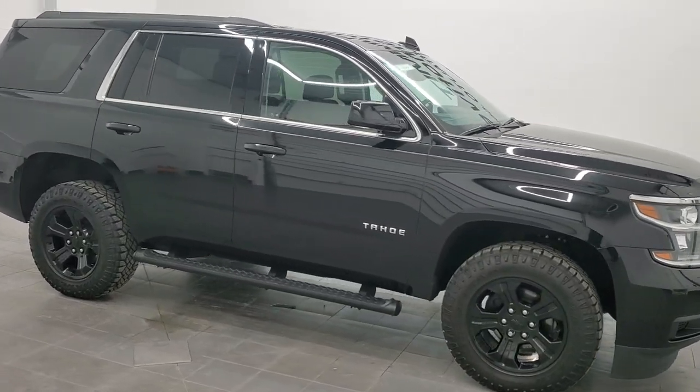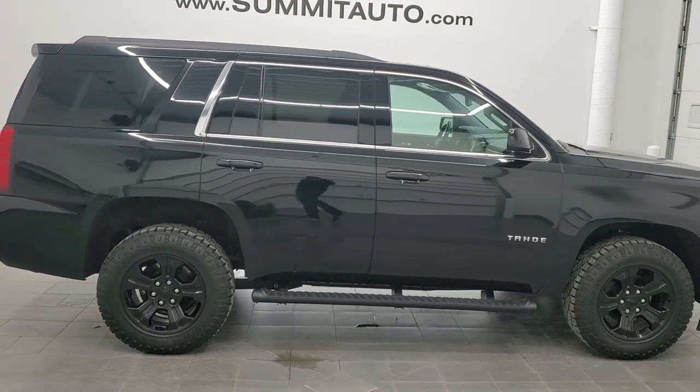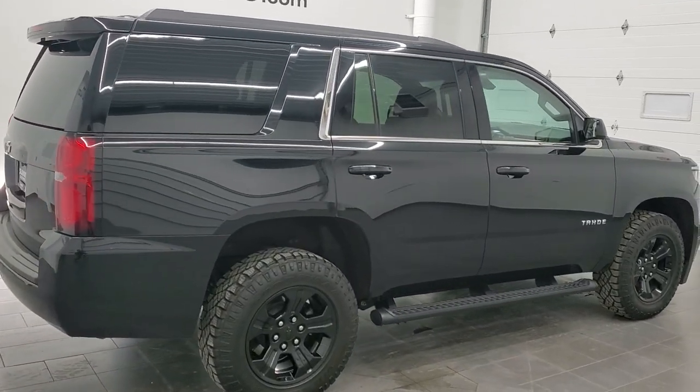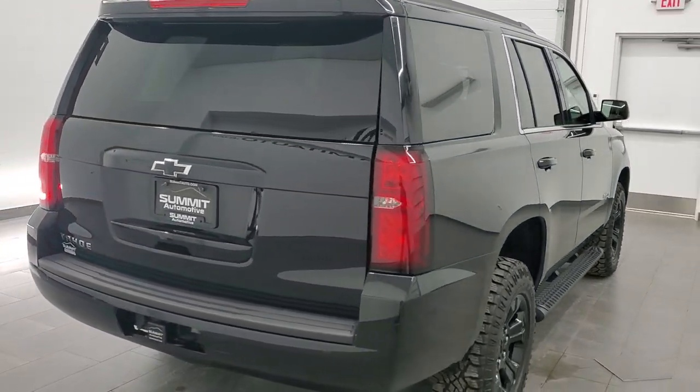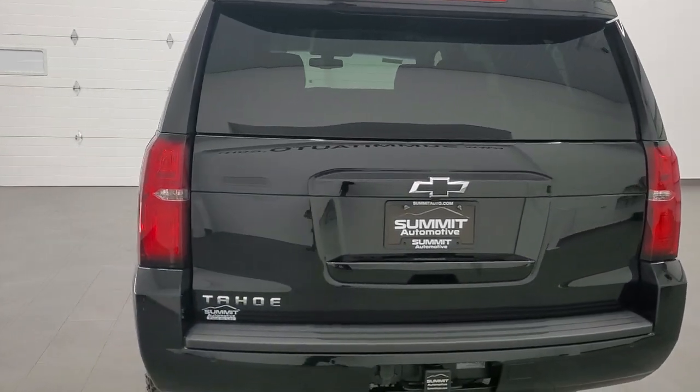This is stock number 11521Z. We are here at Summit Automotive in Fond du Lac, Wisconsin, your new and used SUV headquarters. Today we are checking out this super clean 2020 Chevy Tahoe LS with the Midnight Edition on it.